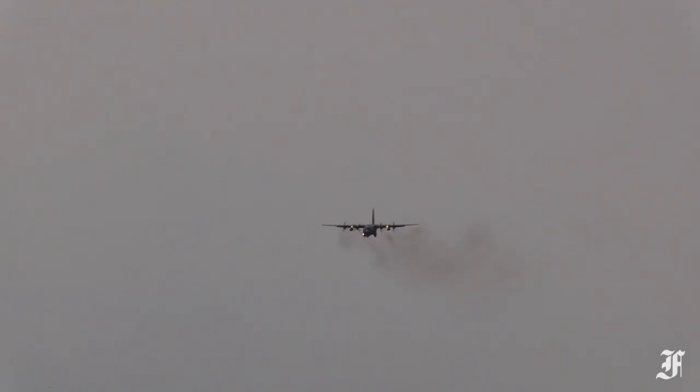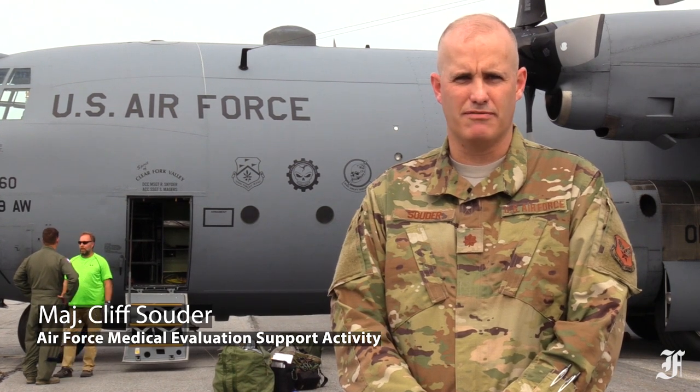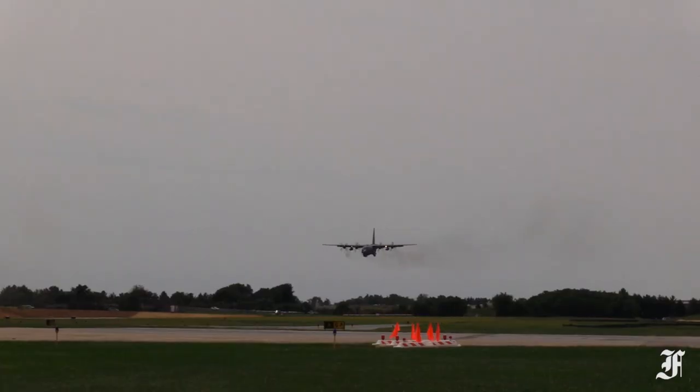This aircraft is a C-130H model that has come in from the Ohio Air National Guard in Mansfield, Ohio, coming in here to the Frederick Airport so that it can be disassembled and moved across to Fort Detrick to take on the next phase of its life. My name is Rick Johnson. I am the airport manager for the city of Frederick.